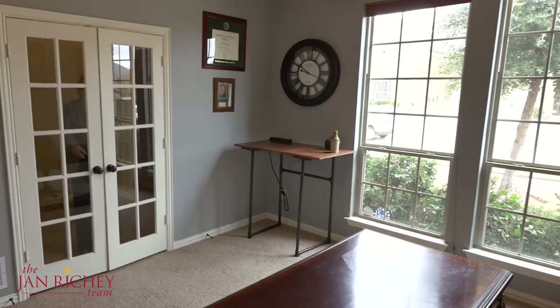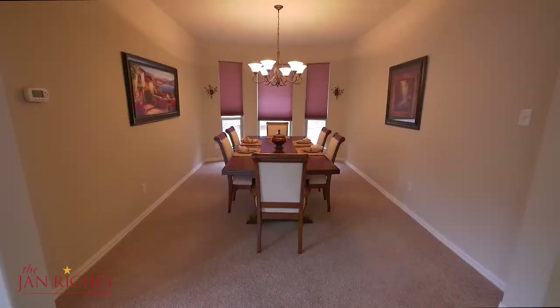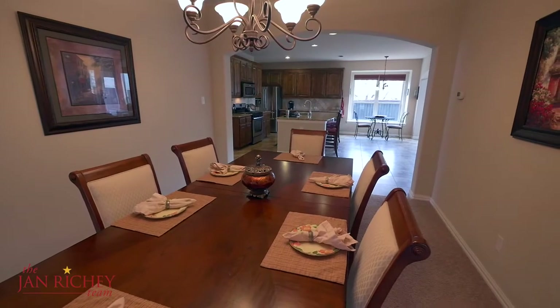As you walk into the entry you have a study with French doors and lots of natural light. As you continue into the home you have a formal dining room just steps away from the spacious kitchen.